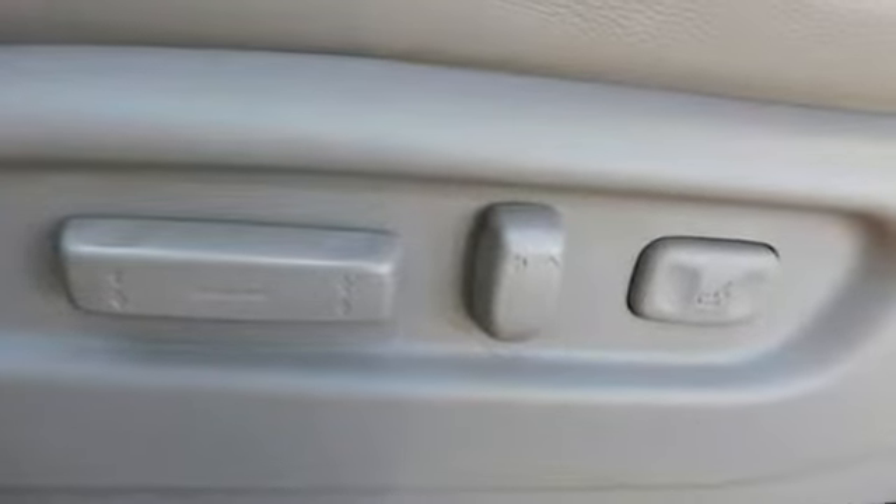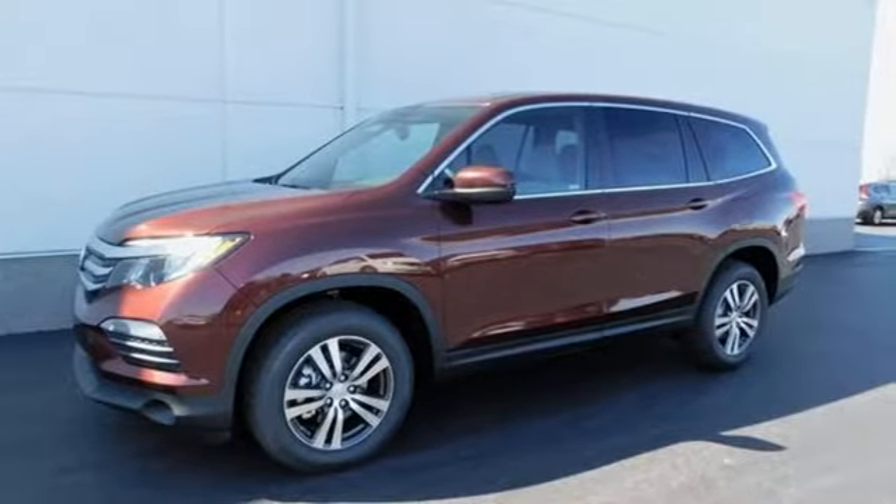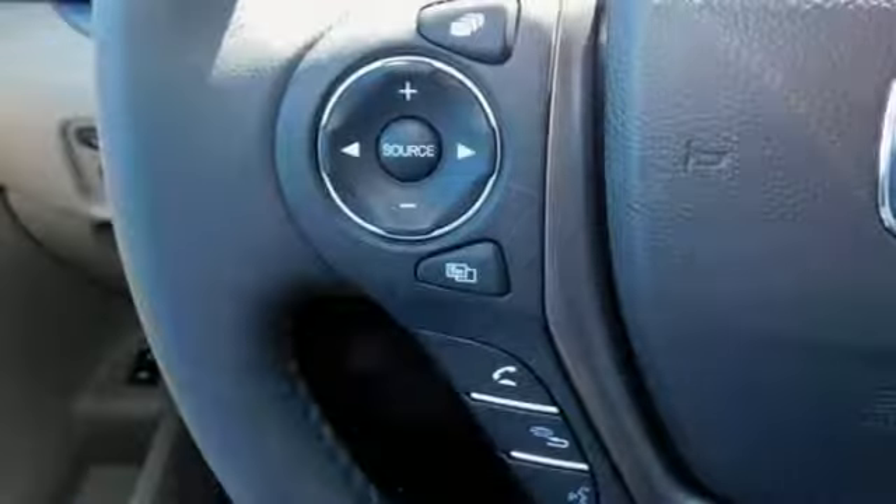Take command of every trip with an impressive amount of cargo space and a convenient 60-40 split flat folding third row bench seat. With safety in mind, the multi-angle rear view camera allows for a better view of what's behind you.